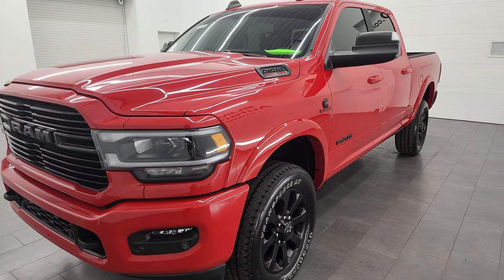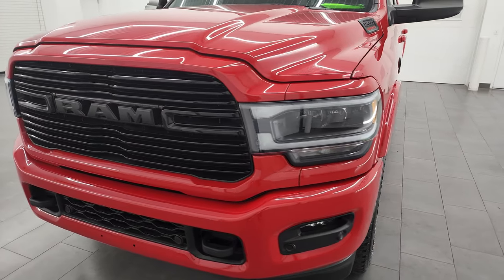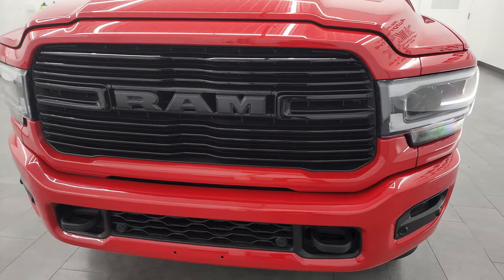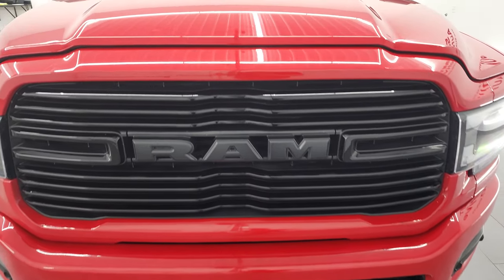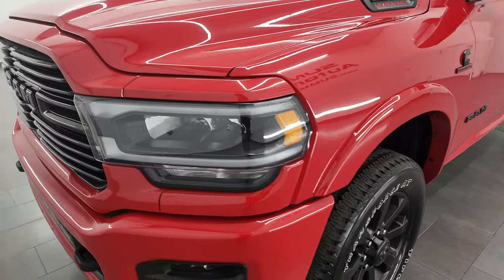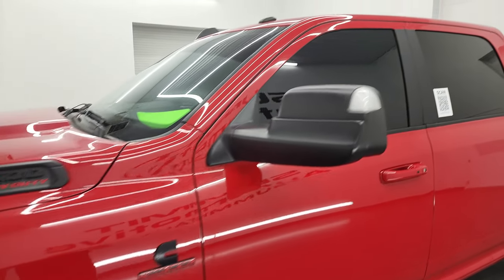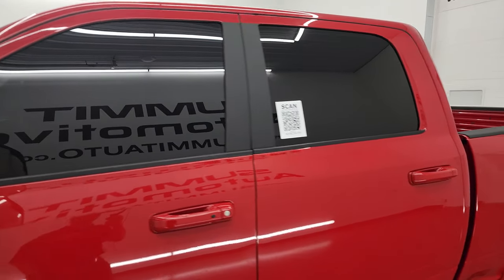This truck has been fully safetied and inspected by our service shop, has a fresh oil and filter change. All the fluids have been checked and topped off and this truck is 100% ready to go. I'm going to go all the way around in this video — inside, underneath — start it up and look under the hood to give you the most accurate representation of the quality and condition of this vehicle.